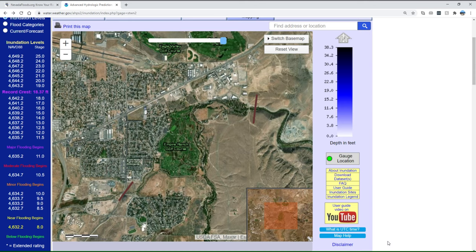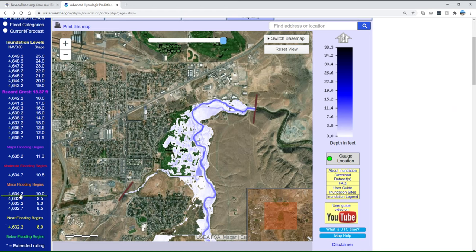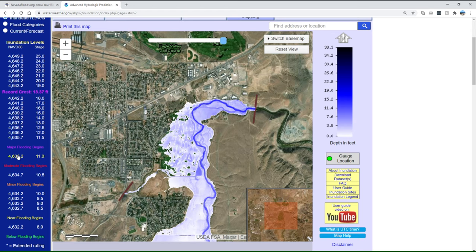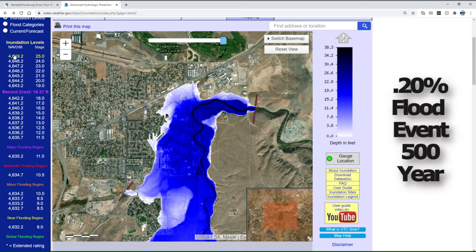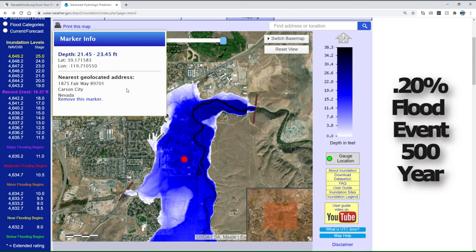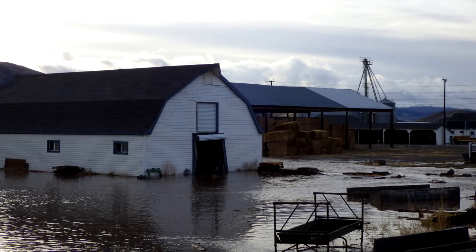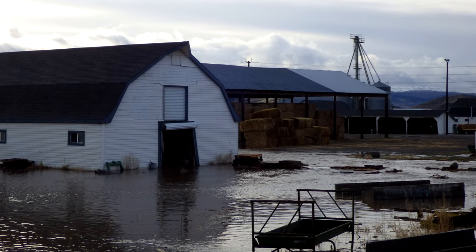You may have heard of the 100-year flood, more accurately referred to as the 1% flood — but what does that actually mean? It means that a flood has a 1% chance of occurring in any given year. Floods do not occur on a schedule, and a 1% flood can occur multiple times in a decade or even in the same year. Your chance of experiencing a 1% flood over a typical 30-year home mortgage is greater than 1 in 4. In our area, the January 1997 flood is considered to be near the 1% flood. Lesser floods happen more frequently and can still cause significant damage.